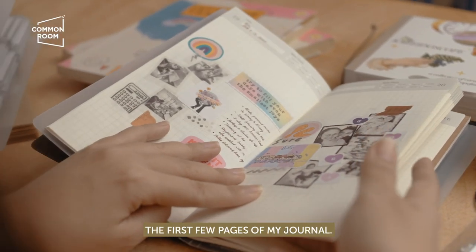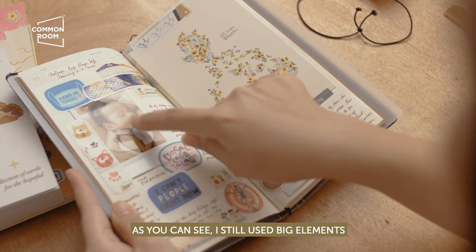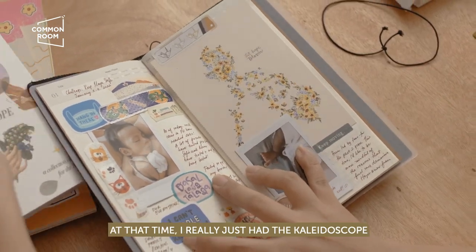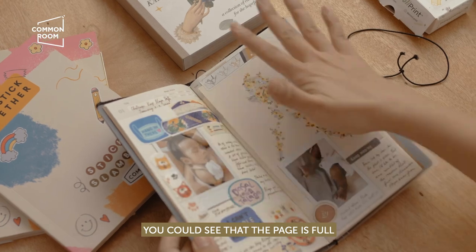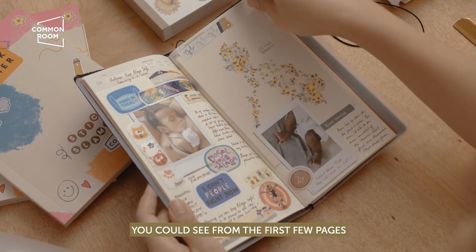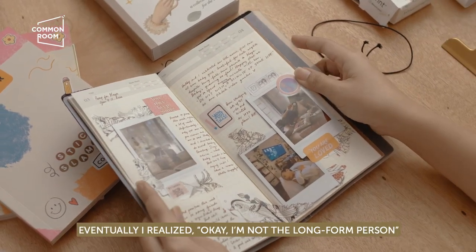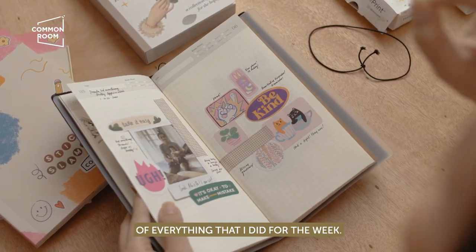Please don't judge the first few pages of my journal — it's a bit embarrassing. I used big elements like my Instax prints and the kaleidoscope stickers, because at the time those were the only things I had. You can see the pages are really packed. In the first few pages I also attempted long-form writing because I felt that journaling had to be long-form.